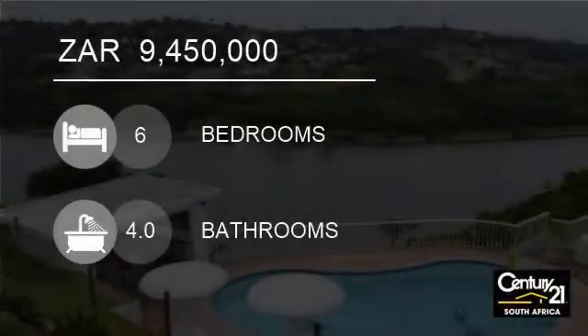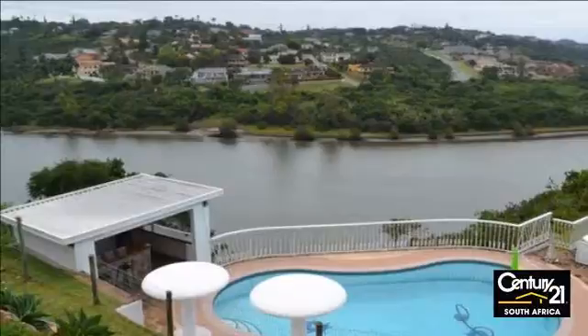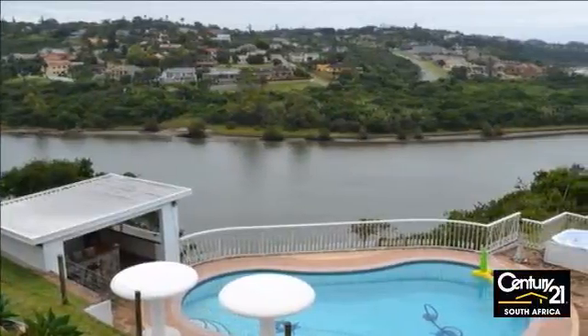Welcome to this six-bedroom house for sale in Bonnydoon, East London, South Africa for R9,450,000.